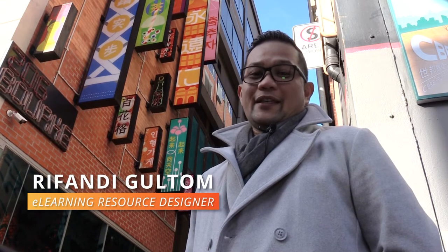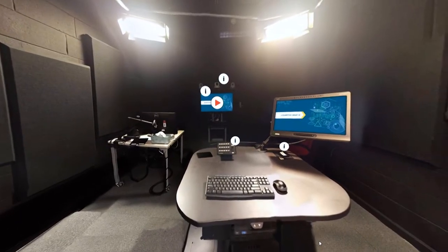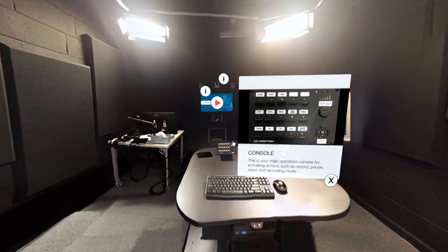We use virtual reality for students and staff members to experience information without being physically present. For example, our micro studio allows teachers to recognize the layout prior to a recording session.